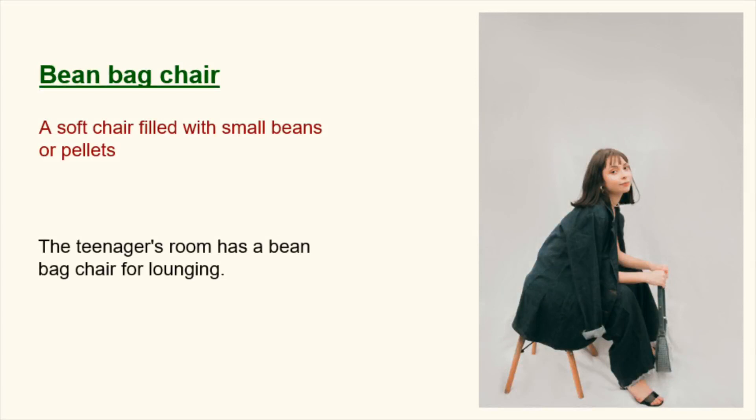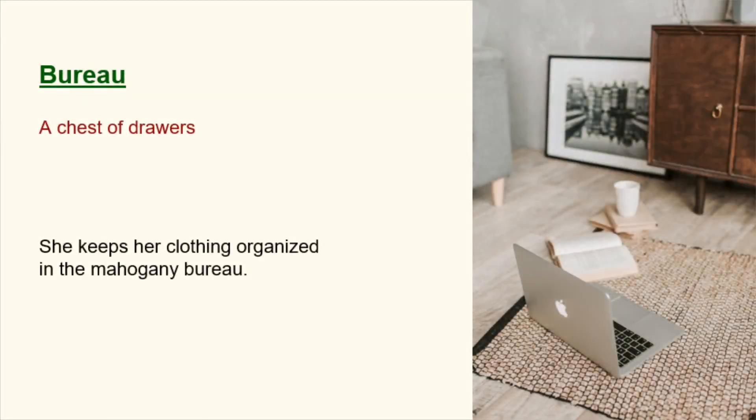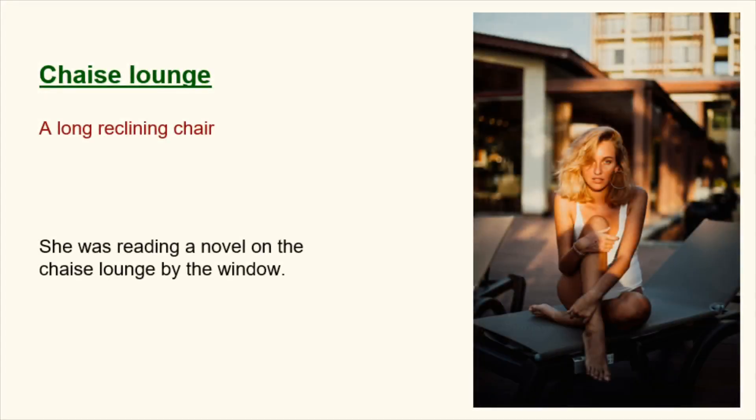Bean bag chair. A soft chair filled with small beans or pellets. The teenager's room has a bean bag chair for lounging. Bureau. A chest of drawers. She keeps her clothing organized in the mahogany bureau. Chaise lounge. A long reclining chair. She was reading a novel on the chaise lounge by the window.